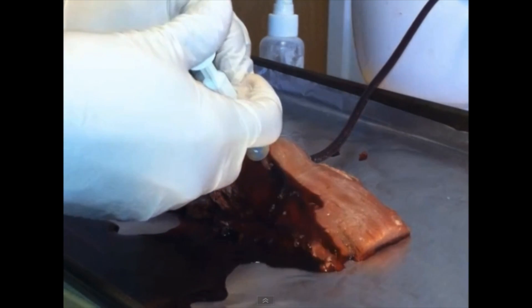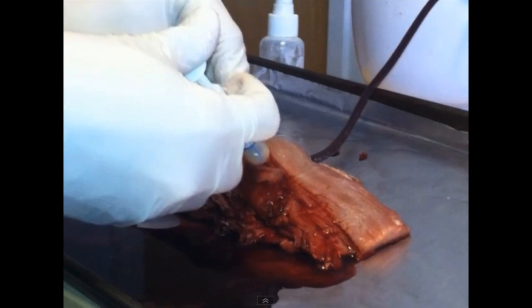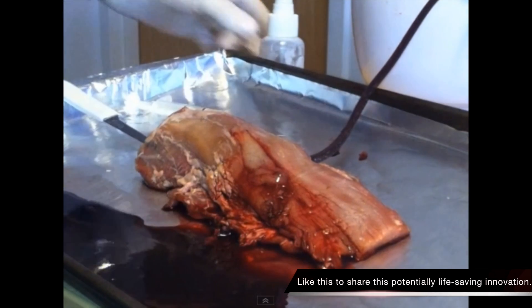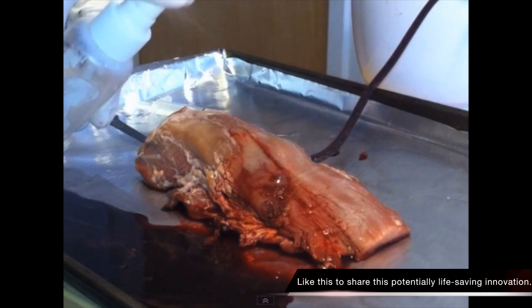The gel's molecular design replicates a plant's extracellular matrix, also known as an ECM, forming connections between the body's cells. A signal is sent to the brain, telling the wounded area to initiate the clotting process.